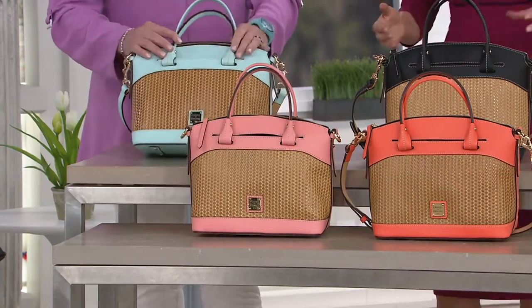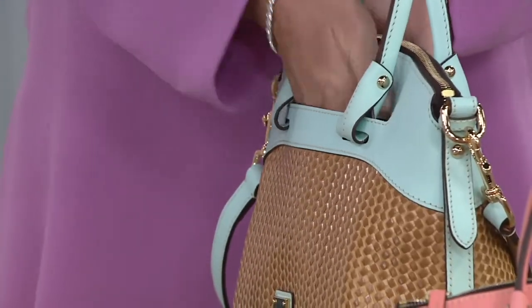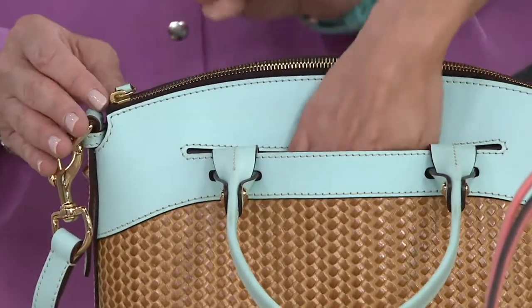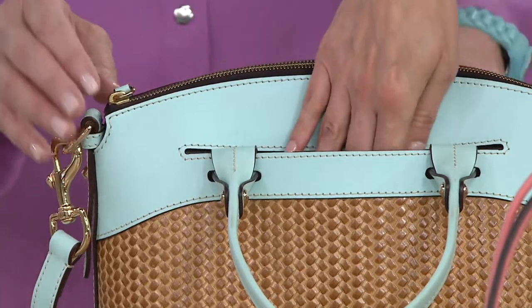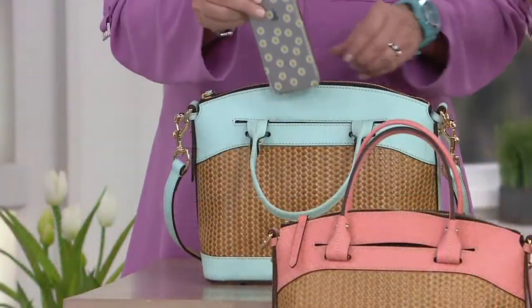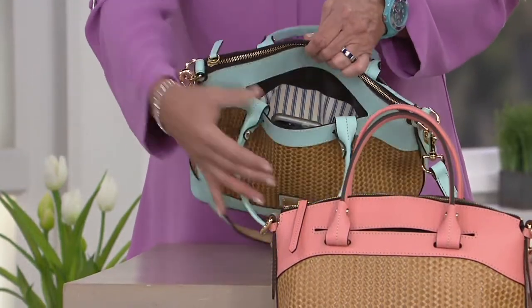There are actually two pockets — front and back — and these are nice generous pockets. Both pockets, front and back, would definitely fit the largest cell phone with a large case. And I think it's even larger with a big case. Look at how wide that opens — plenty of room. And it's lined.